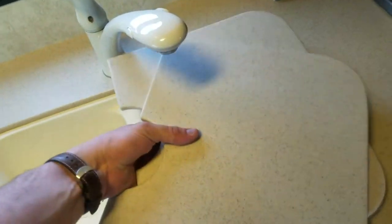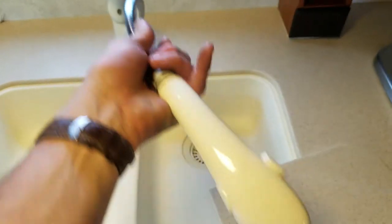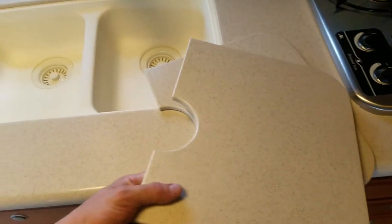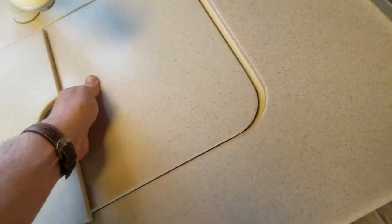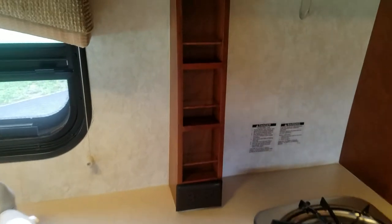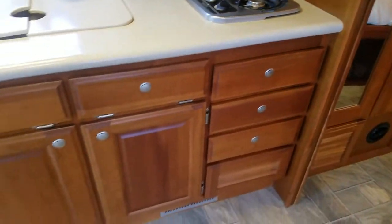For the kitchen sink we've got a pull-out Delta faucet sprayer — as you know, Delta's have a lifetime warranty. For your convenience there's a spice rack right here and plenty of storage. Look at the pictures — I opened all the drawers in the photos. There's a two-burner Atwood stove there as well.